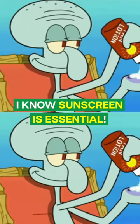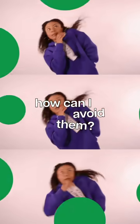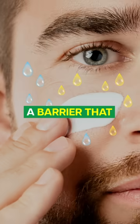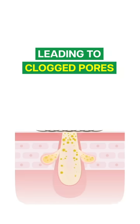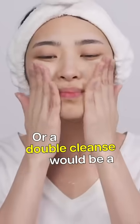I know sunscreen is essential, but my skin breaks out when I apply sunscreen. How can I avoid that? First, sunscreen creates a barrier that traps oil and sweat, leading to clogged pores and breakouts. Make sure to cleanse thoroughly, or a double cleanse would be a good idea.